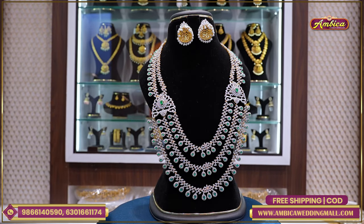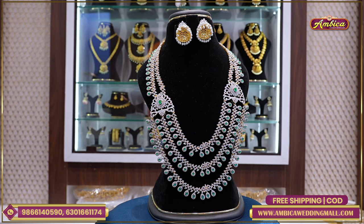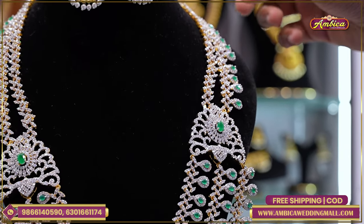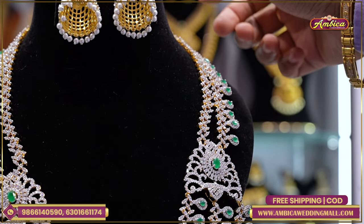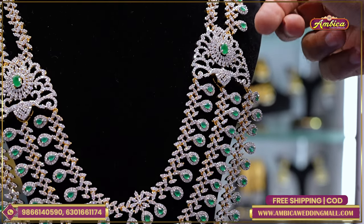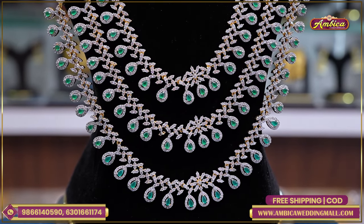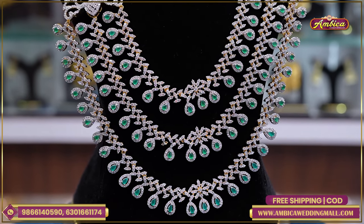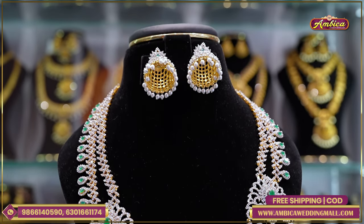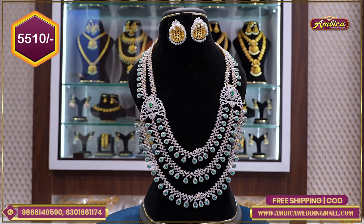Next exclusive design — completely designer pieces with exclusive color options. Monarchy bridal collection — three layers DJ layer harem with completely monarchy emeralds, creepers pattern, floral pattern, DJ collection ganga jamna finishing. With emeralds — 40-inch necklace, three layers, star cut design, monarchy emerald with jumka collection — price range 5,510 rupees with free shipping.